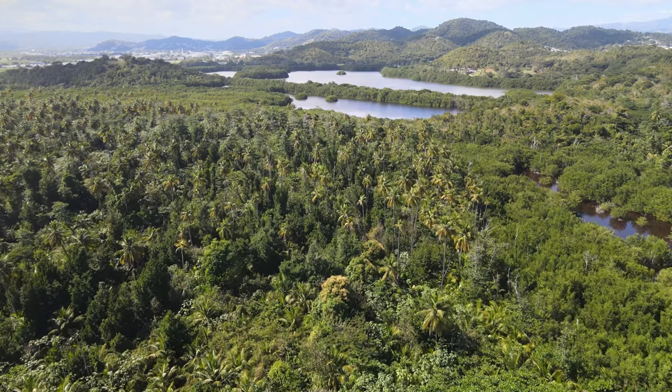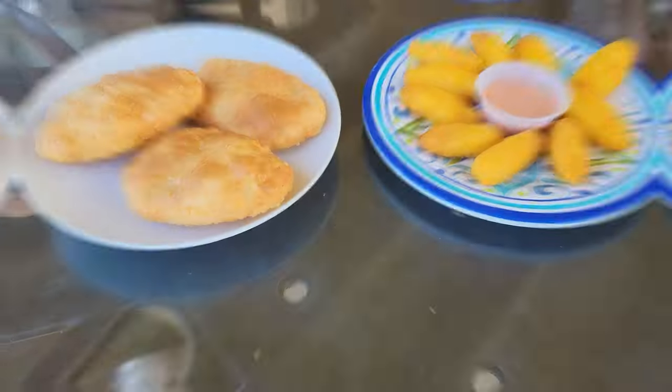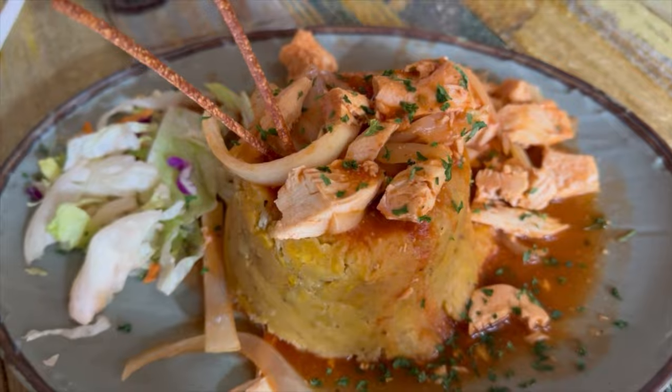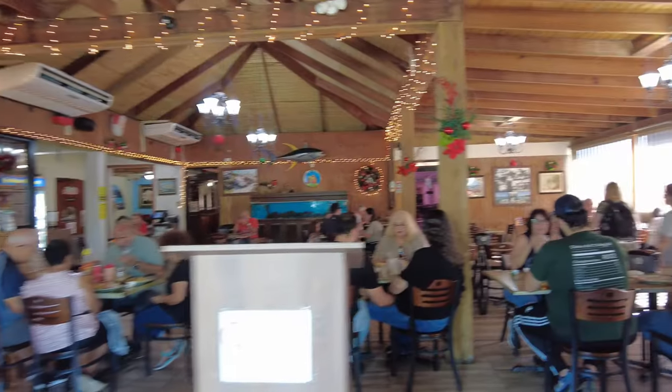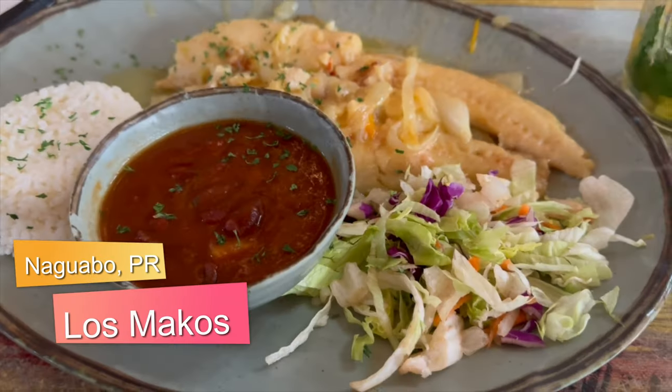We absolutely love this trail and we're totally going to come back. This was a great trail to do with a stroller, and there are also options if you want to be more adventurous to hike up that hill — you can extend this hike a lot longer, it's actually a pretty long trail. The best place to go for a delicious lunch or dinner is El Malecón de Naguabo, a seaside boardwalk with a variety of restaurants, most of them specializing in fresh seafood. We chose Los Macos and had a spectacular seafood feast.